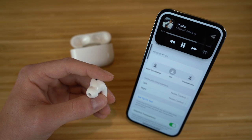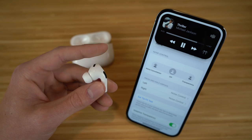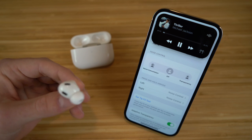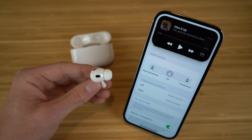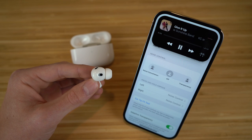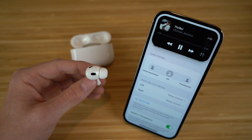If you want to skip to the next track, all you have to do is double-click the stem twice. You're going to see it takes you to the next song. And if you want to go back a track instead of going forward, all you have to do is click the stem three times and it's going to take you to the previous song. So to go forward click twice, and to go back click three times.